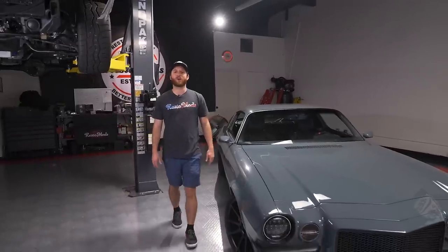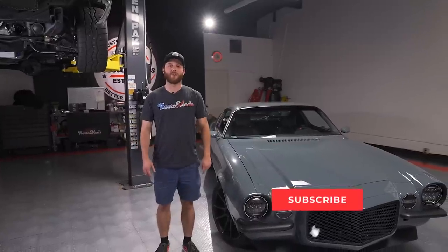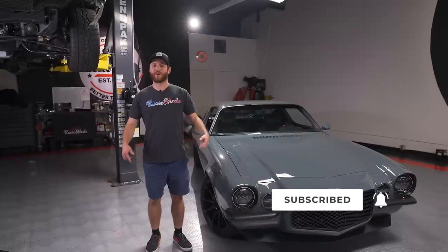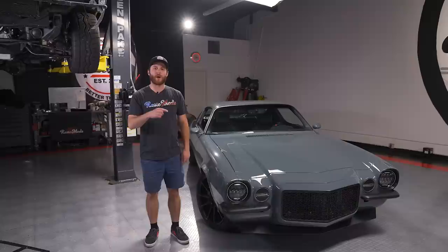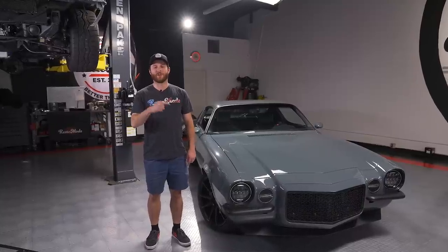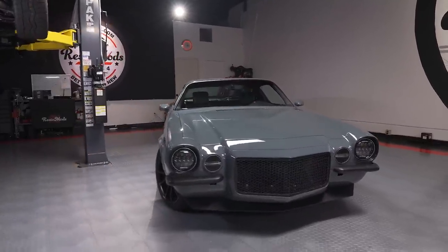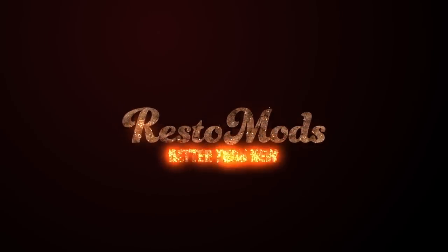Thank you guys so much for watching our tour of the SEMA show. As always, like, comment, and subscribe to get notified every time we drop a video. If you want to roll up to SEMA in your very own restomod, get entered to win this LS1-swapped 1970 Camaro plus $20,000 in cash. Good luck.